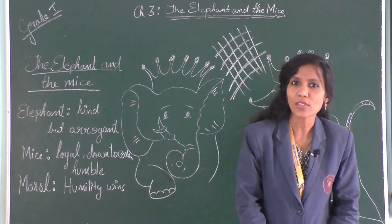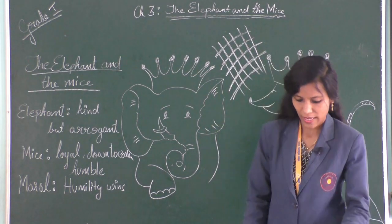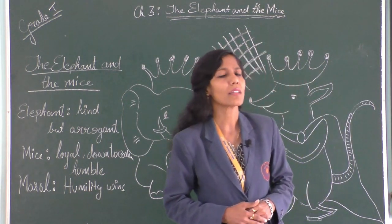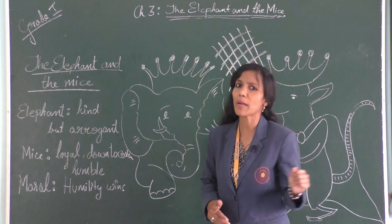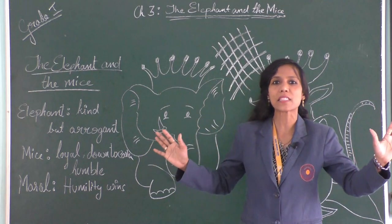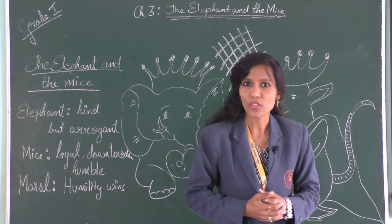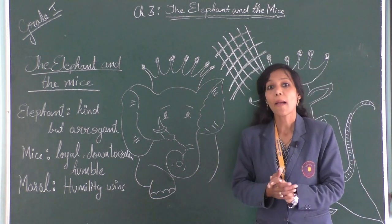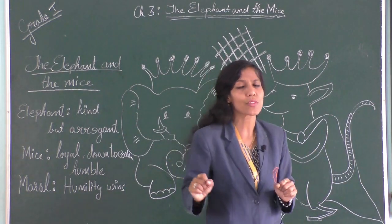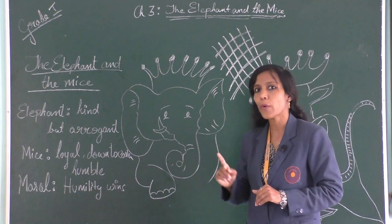Do you know who wrote this story or where it came from? This story is written by Vishnu Sharma. You would have heard about the Panchatantra — our own Panchatantra, fully filled with lots of moral stories. Vishnu Sharma wrote many such stories, and all his characters are animals. Every story has a moral behind it.